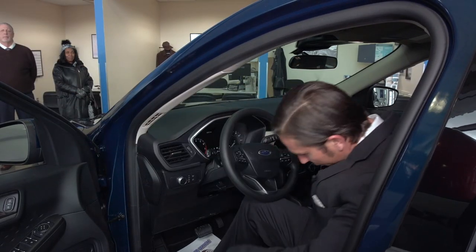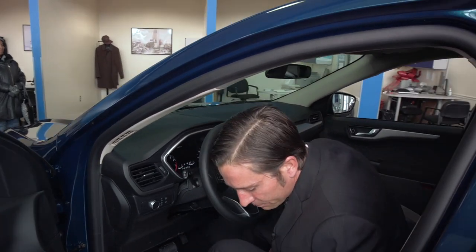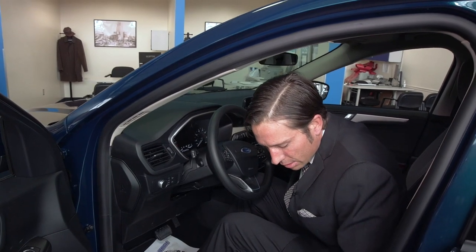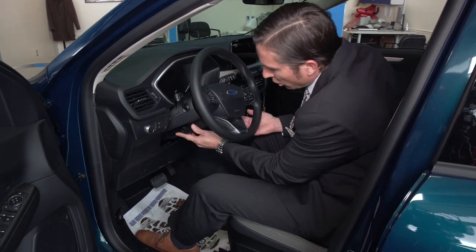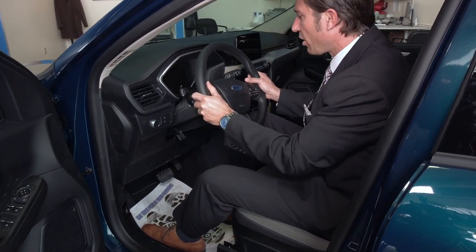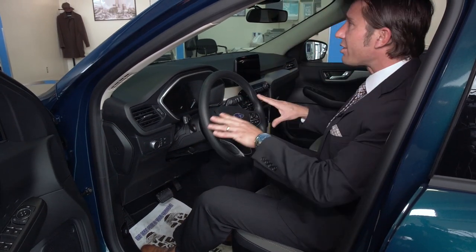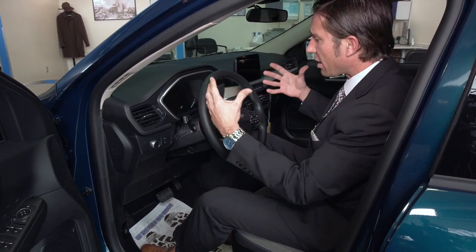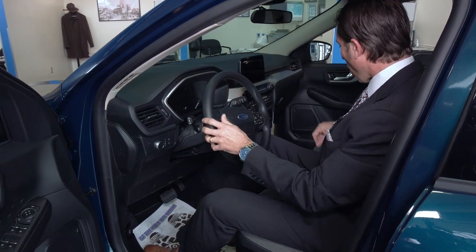Touching base on the inside — this is the middle trim line, but you still have some nice features. Two-tone seats, contrast stitching, 10-way power seat along with power lumbar. You have the tilt and telescopic steering wheel, so depending on whether you're above or below average height, you can still get the steering wheel to make it comfortable for you and really design it to fit how you are.